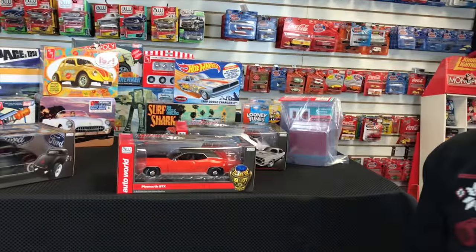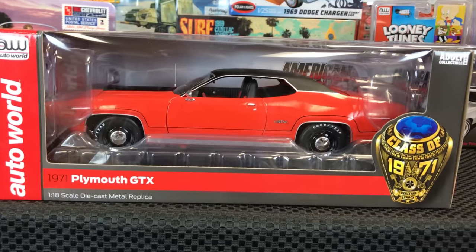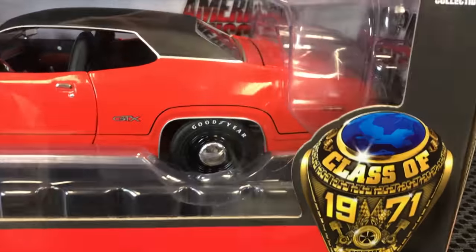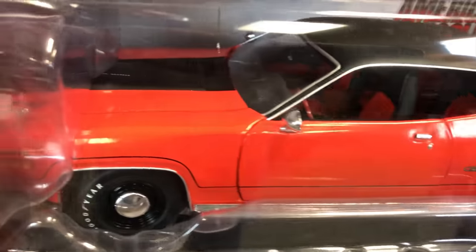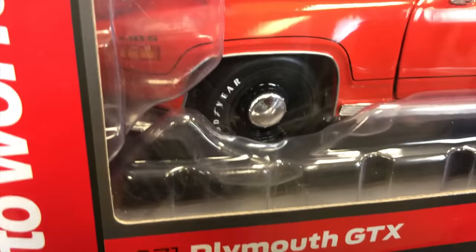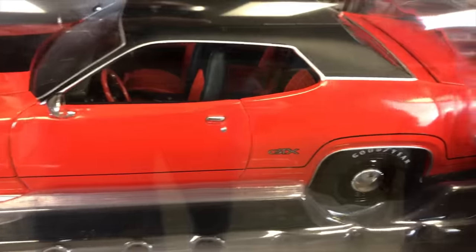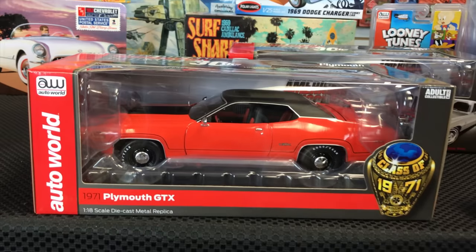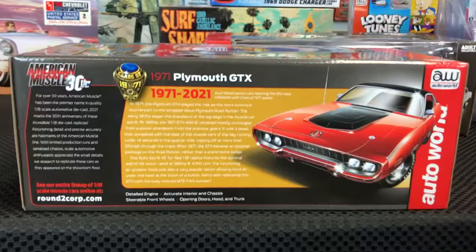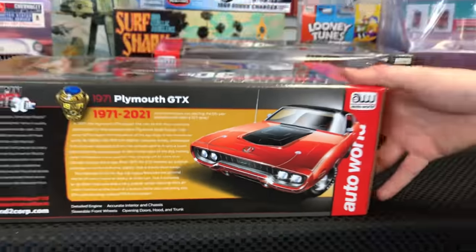Lastly for 1/18, the 1971 Plymouth GTX — part of our Class of 1971 series. In orange with a black top, silver detailing along the side, GTX badges, white letter Goodyear tires, black wheels with chrome dog dish, black interior, and a detailed engine. Features steerable front wheels, detailed underside, opening doors, opening hood, and opening trunk. A great looking illustration on the back rounds out the Class of 1971 release.